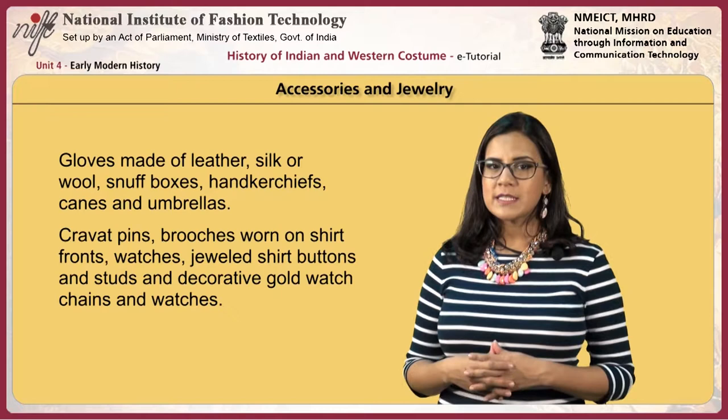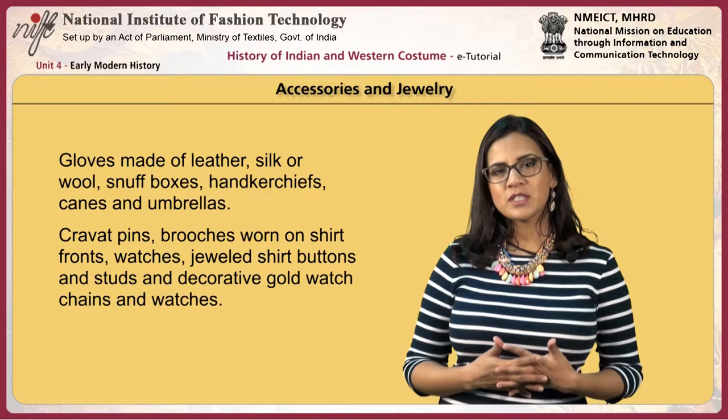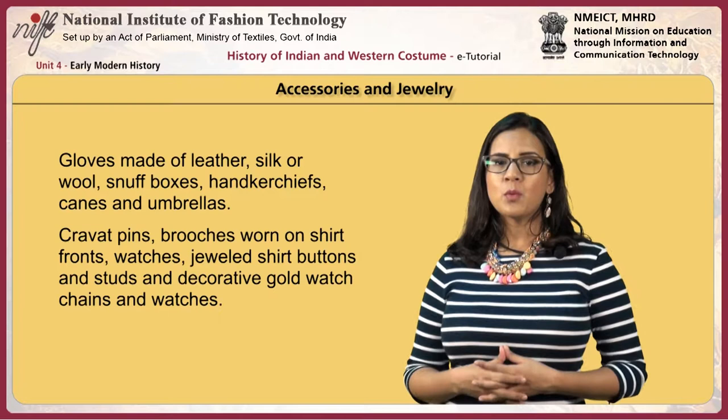Gloves made of leather, silk or wool, snuff boxes, handkerchiefs, canes and umbrellas were used. For jewelry, cravat pins, brooches worn on shirt fronts, watches, jeweled shirt buttons, studs, decorative gold watch chains and watches were worn.